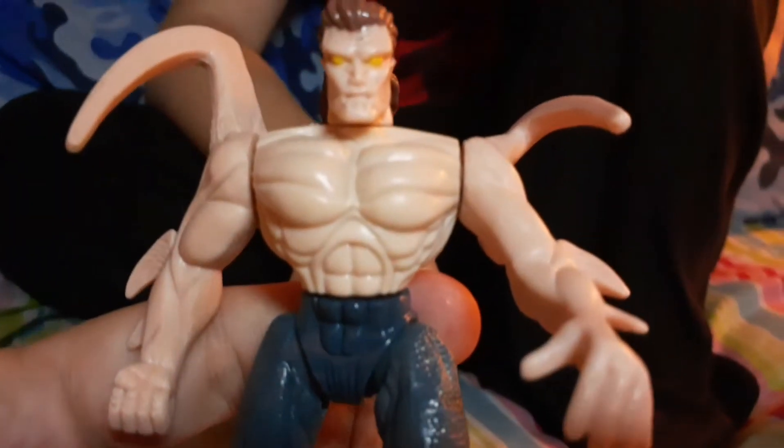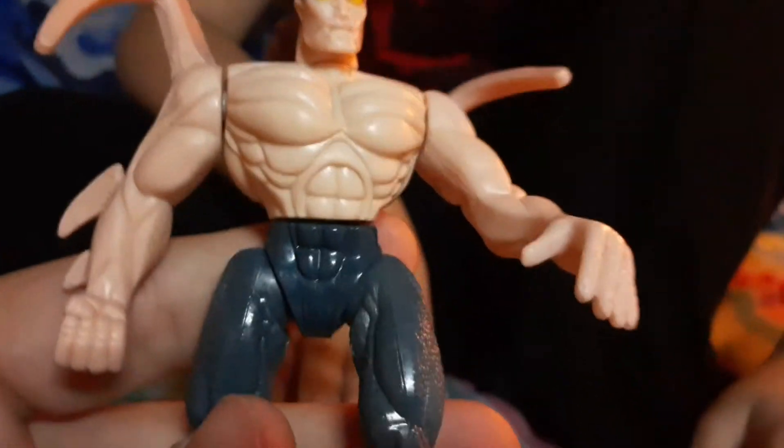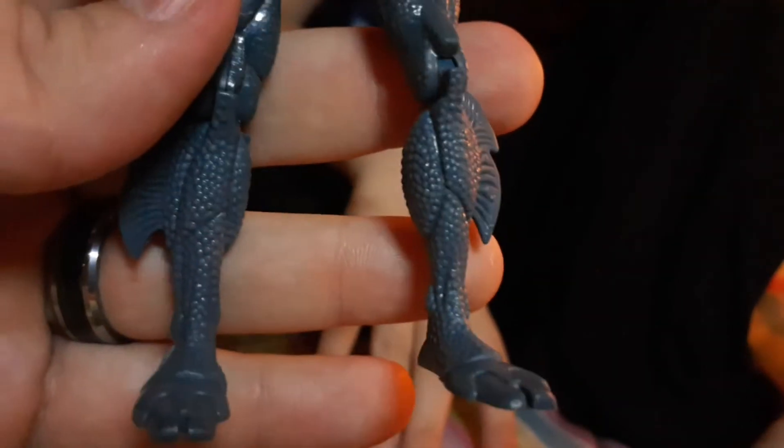Super terrifying — those crazy pec muscles. And he has Aquaman legs — fish butt.